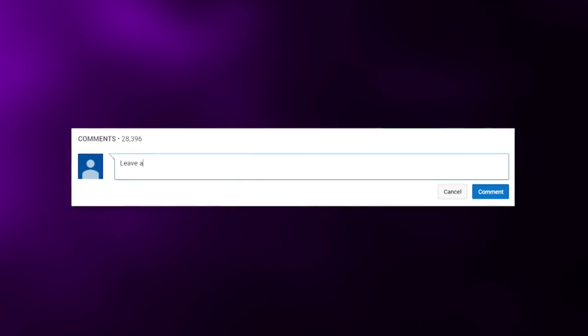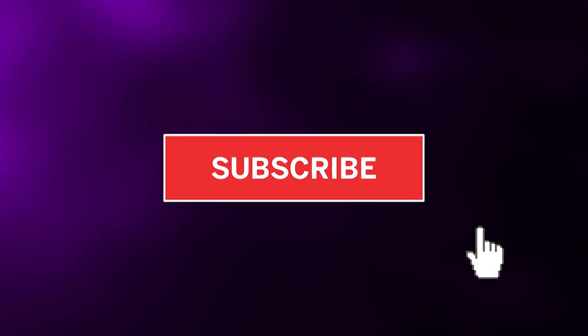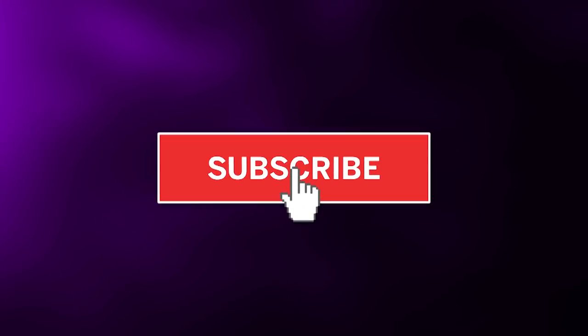Before we get started, though, leave a comment down below letting us know other cartoons you'd like us to cover on the channel. Also, don't forget to subscribe to the channel — that way you enter into our monthly shout-out giveaway.